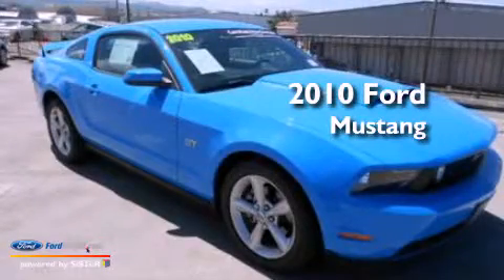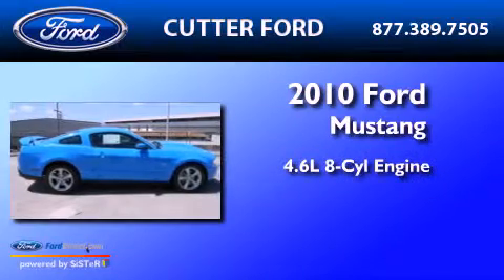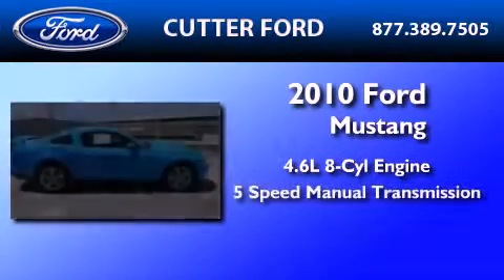This is a certified pre-owned 2010 Ford Mustang. It has a 4.6-liter 8-cylinder engine and a 5-speed manual transmission.